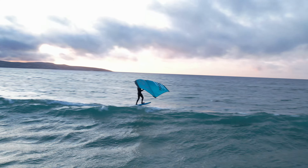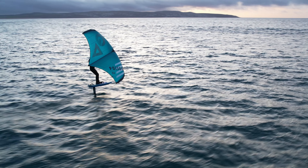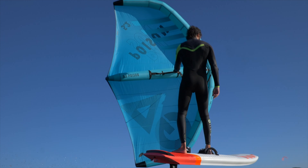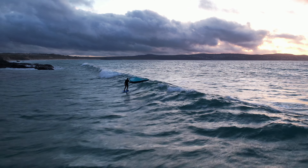Thanks to a repositioned leading edge handle and neoprene protector, lightweight construction, and a more dihedral shape, the Poison follows you neutrally wherever you go on the wave.